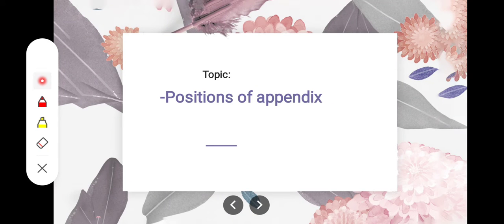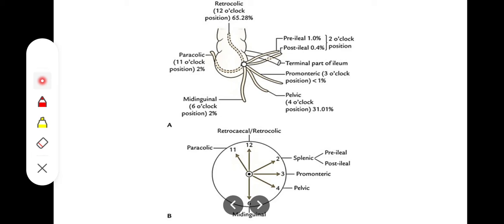Assalamu alaikum. This video will take a look at the normal positions of appendix in a human being. There are basically six normal positions of appendix and they are also related to the arms of a clock, which I am going to reference for the positions.